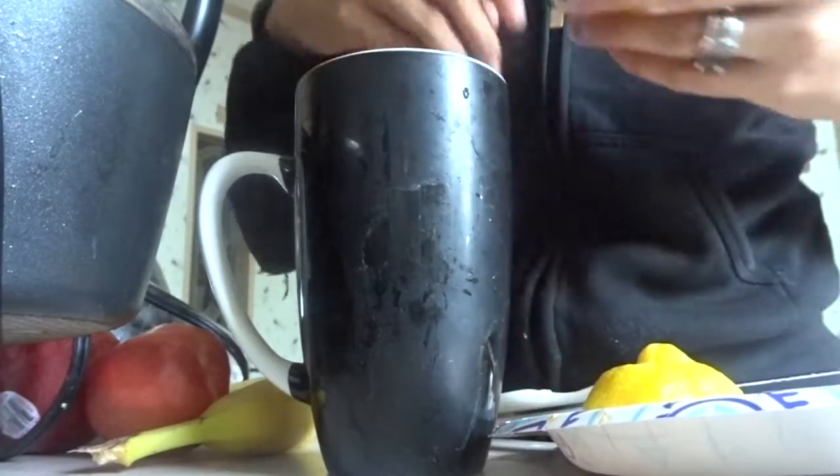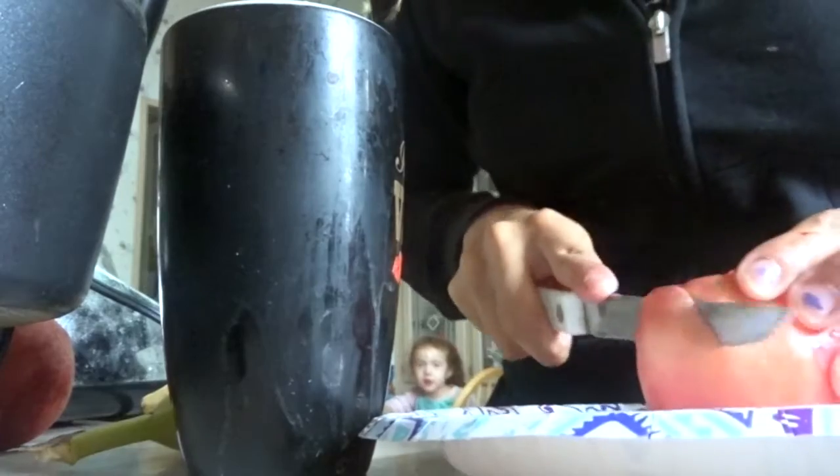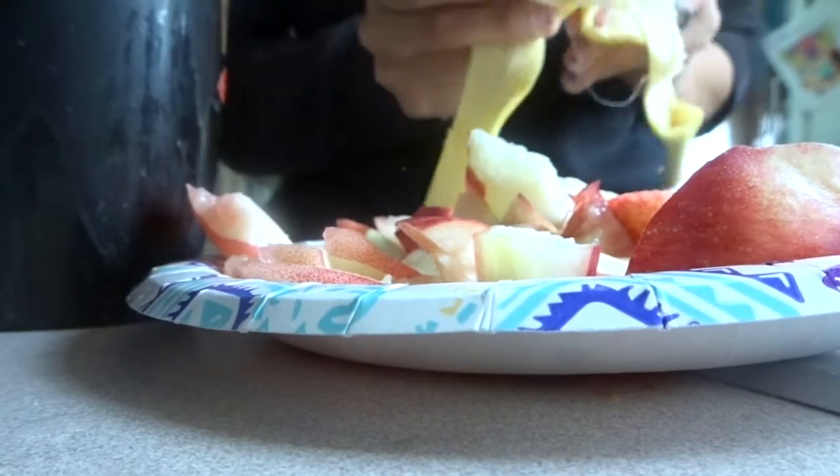I like to have this first thing along with my first breakfast, which is just some fruit. Today I had some peaches, white nectarines, and bananas — that's what I had before I had anything else.